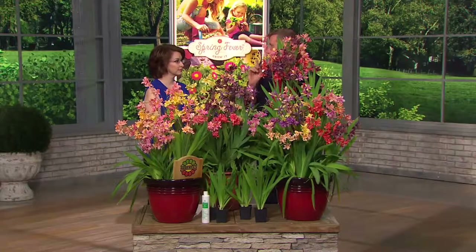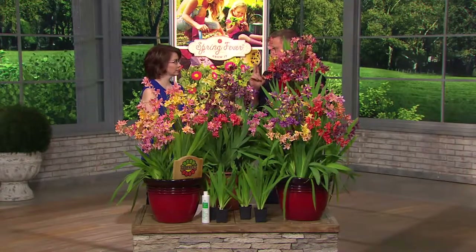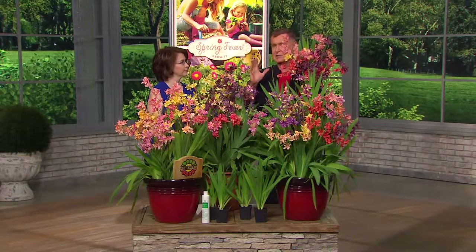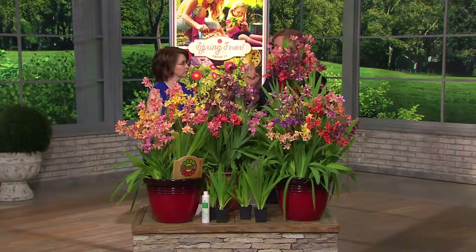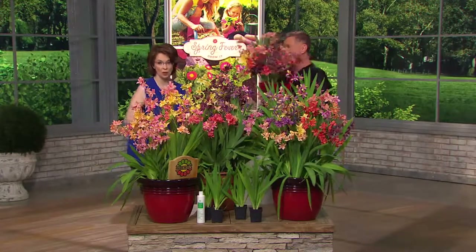I want to tell you that this is the most incredible new perennial introduction in 40 years. Because it is a cross between two different species of plants — unheard of. I've been in this business now, my family, for generations. I have seen a lot of crosses between two different roses, two different lilies. This is a cross between two different species of plant — an iris and a lily. And they call it the Candy Iris because you get an eyeful of beauty.